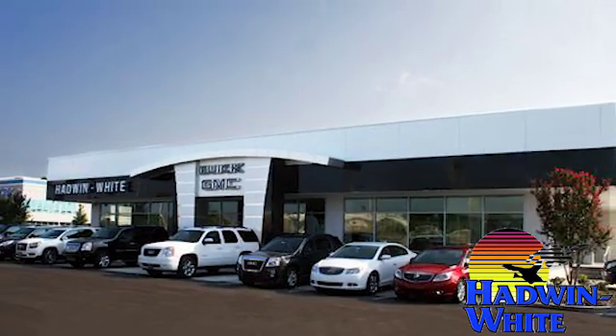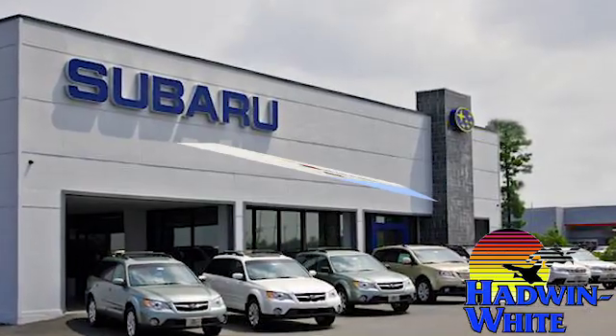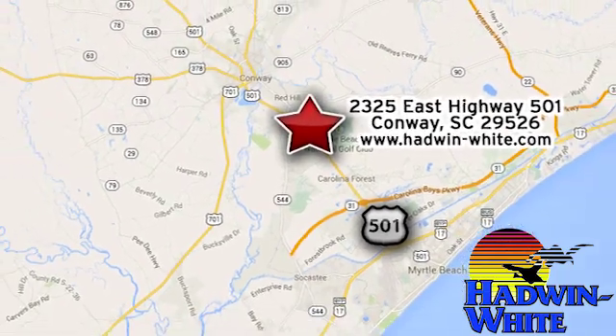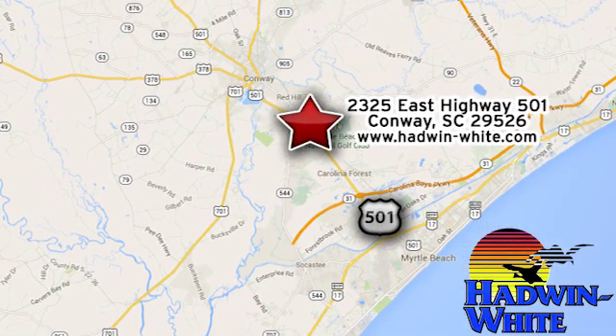Hurry in today for a test drive. Hadwin White Buick GMC Subaru — stop in today. We're conveniently located at 2325 East Highway 501 in Conway, South Carolina.